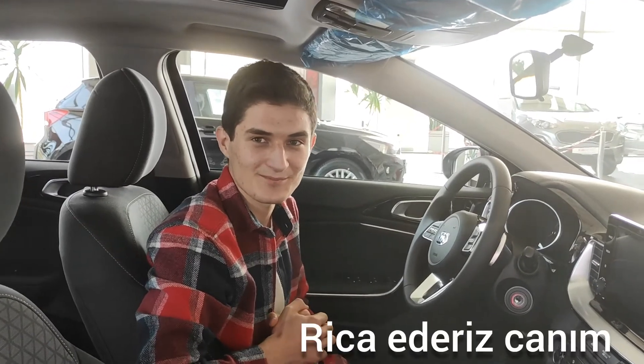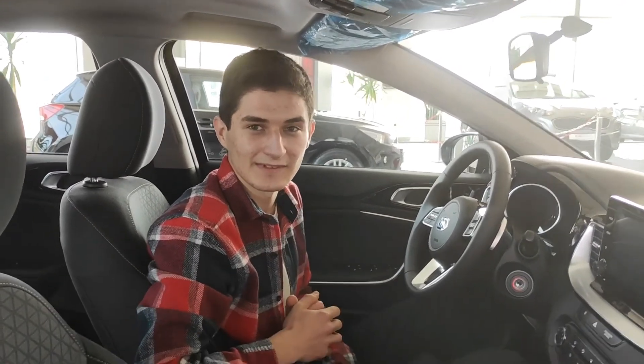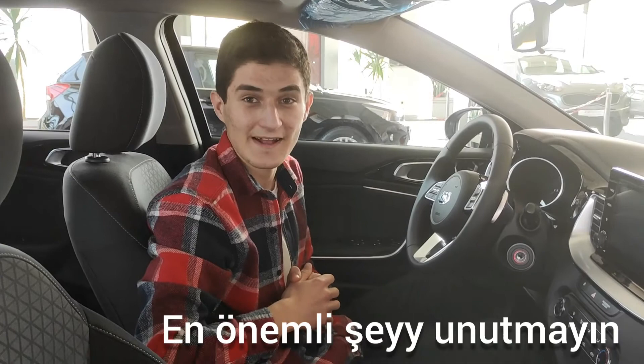Beni dinlediğiniz için teşekkür ederim. Videolara like atmayı, kanalımıza abone olmayı unutmayın. Kendinize iyi bakın, görüşürüz.